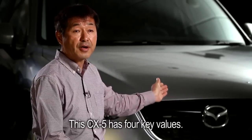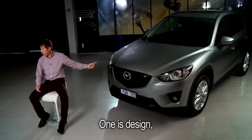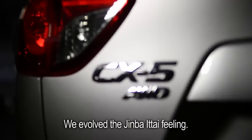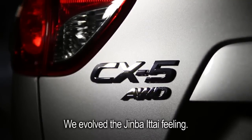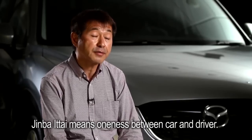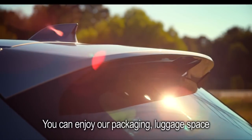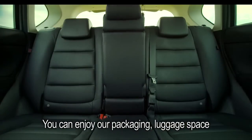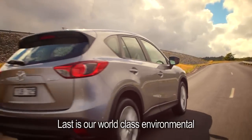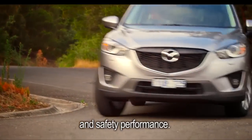This CX-5 has four key values. One is design — Kodo motion photo design. Second is vehicle dynamics; we evolved the Jinba Itta feeling, which means the oneness between car and driver. Third is functionality — you can enjoy our packaging, luggage space, and character features. And the last is our world-class environmental and safety performance.